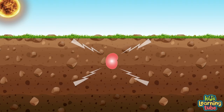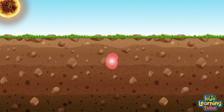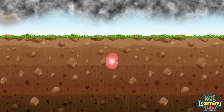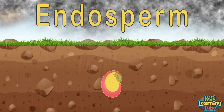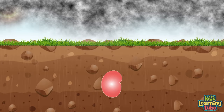When the seed coat senses it's in the right place to grow — like deep down in nutrient-rich soil — it lets the embryo know. The embryo is now ready to start to grow. This process is called germination. When the seed coat lets some water through to the embryo, the embryo will feed off the endosperm until leaves start to grow. The embryo will keep drinking water until the seed coat does split.